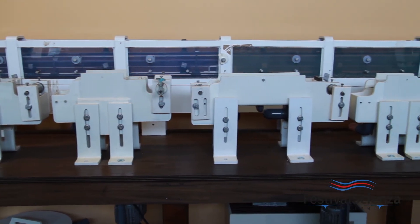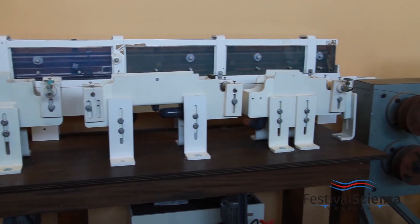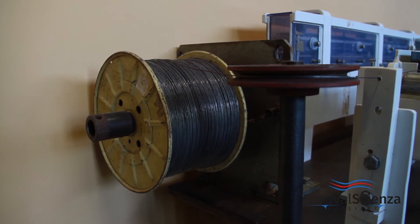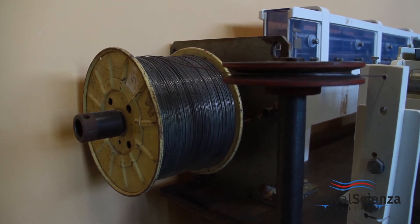Here at my back you can see the pilot plant for the production of iron wire. Iron wire has a very important use related to the fabrication of pneumatic tires. Inside the wheels of our vehicles, which we see externally, there are iron wires that give structure and bring out load-bearing ability.